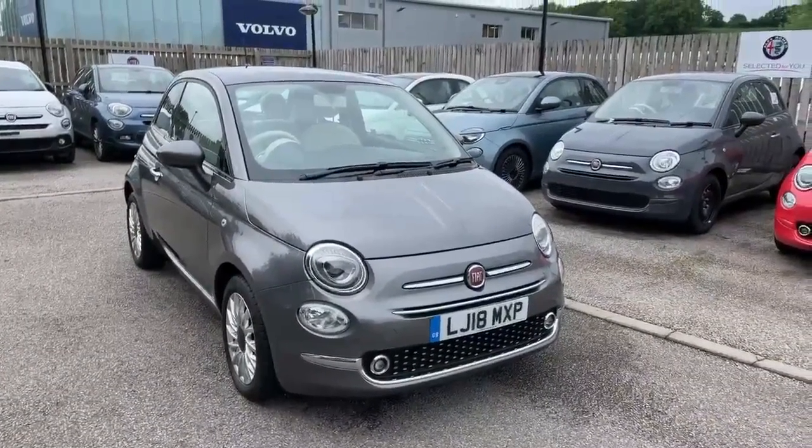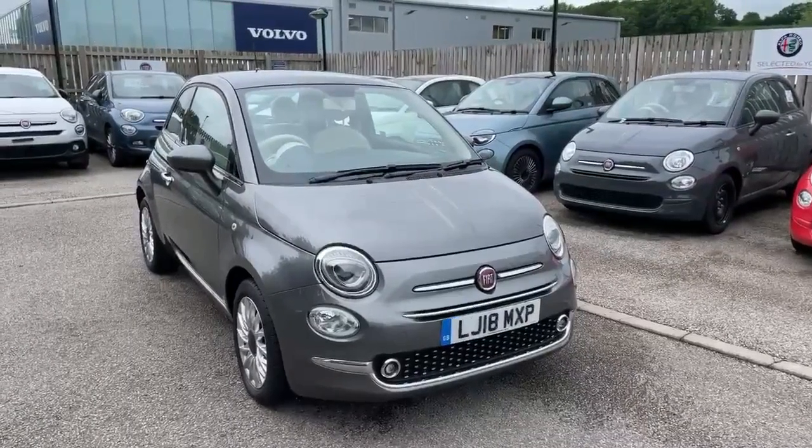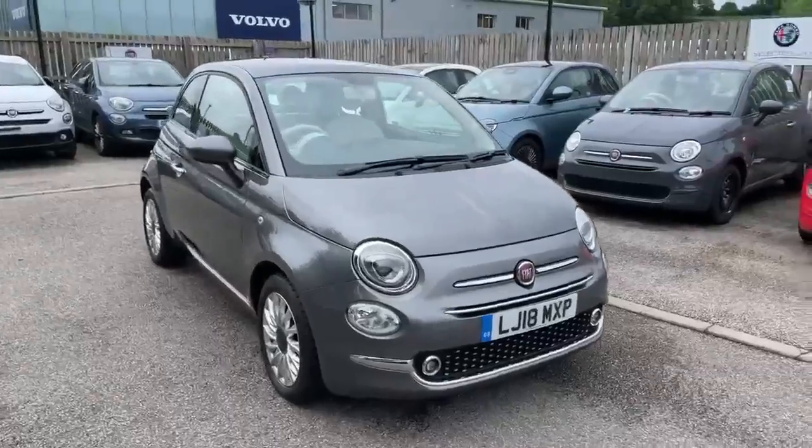Hi, this is Nick from Lipscomb Fiat. I'm just going to show you around this 2018 Fiat 500 Lounge, finished in Electro Clash Grey.